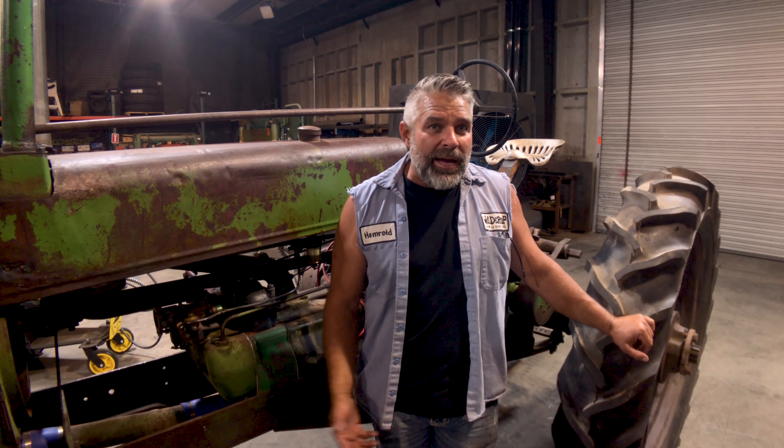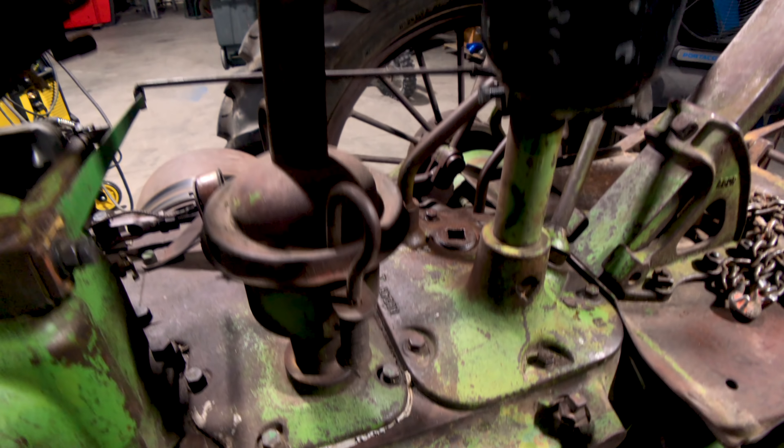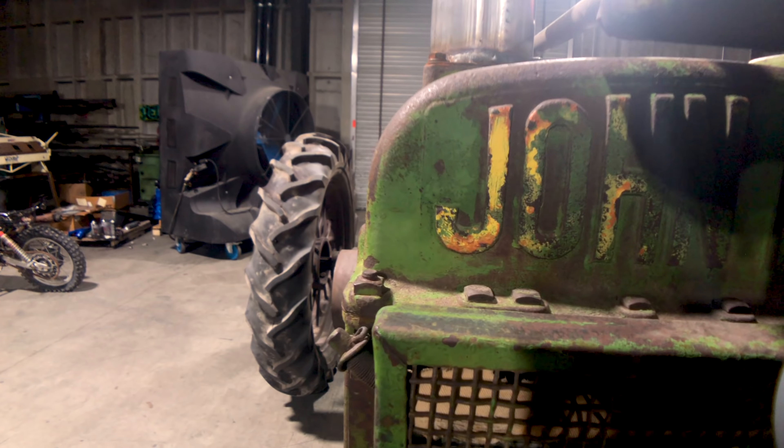Every time I stop with it, people come up saying things like, 'Hey Mike, my dad had one of those,' or 'My grandpa had two of those,' or 'I remember working on one when I was five years old.' It's a memory, and that's what's so cool about this John Deere A tractor.